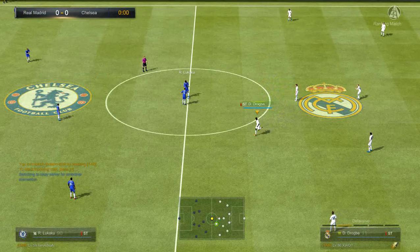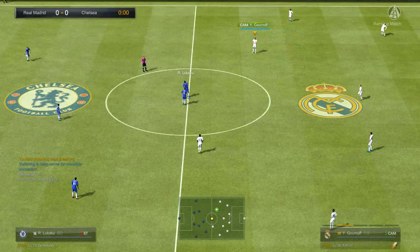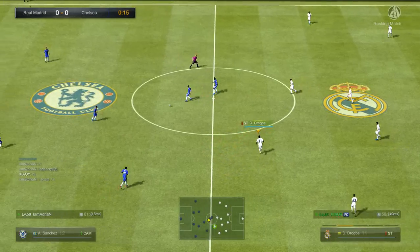Hello once again, I'm Martin Tyler, and this is Stamford Bridge. So here we go.